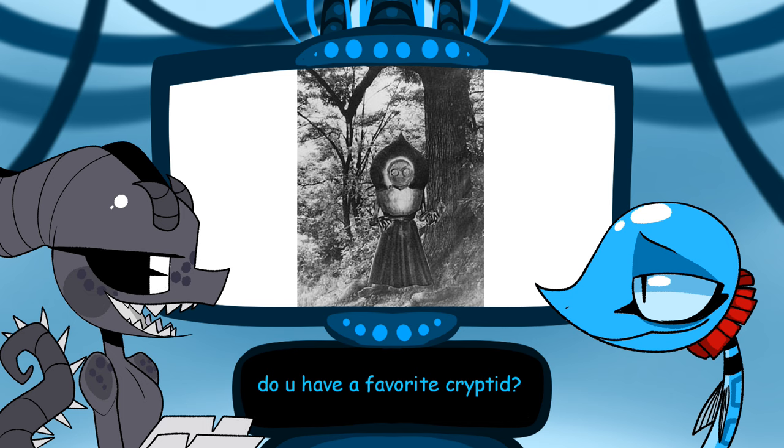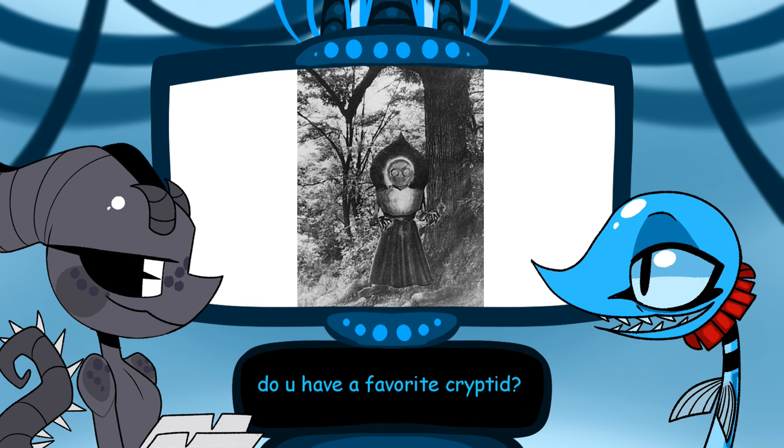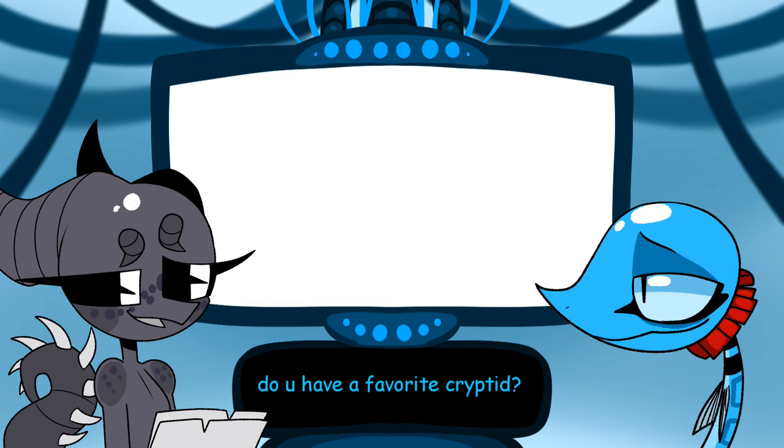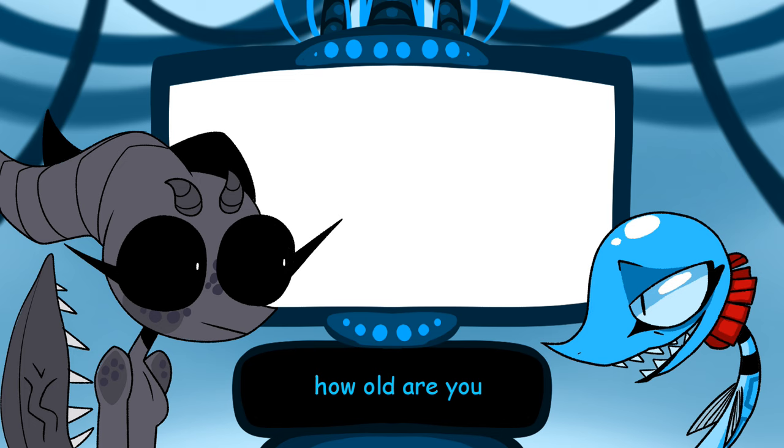That's always been my favorite, even though it's apparently an owl now. I freaking love the Flatwoods Monster — it's a silly little maid-dress-looking creature. You drew it in a maid dress! I didn't draw it in a maid dress — I gave it a dress, like an old gothic looking dress. How old are you? I'm 19, weirdo.